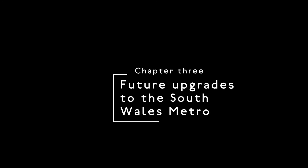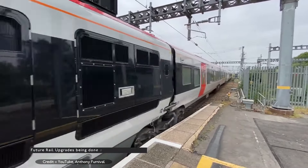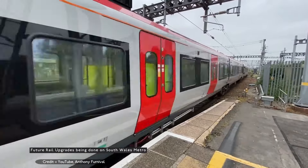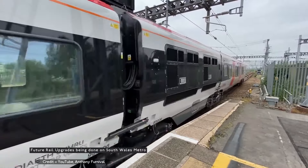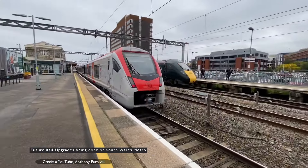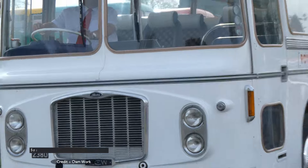Future upgrades to the South Wales Metro. Transport for Wales has plans to improve the South Wales Metro system by building the Cardiff Crossrail, electrification of lines to Swansea and Bristol by 2030, with new services and the final goal of electrification to Milford Haven, Fishguard and Pembroke Dock. There are plans to enhance services beyond the current network being worked towards.